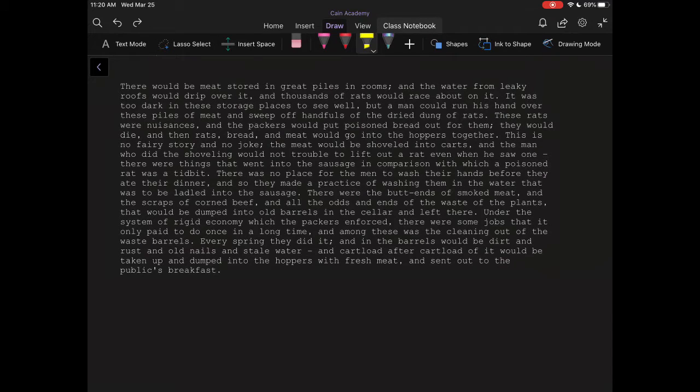There would be meat stored in great piles in rooms, and the water from leaky roofs would drip over it, and thousands of rats would race about on it. It was too dark in these storage places to see well, but a man could run his hand over these piles of meat and sweep off handfuls of dried dung of rats. These rats were nuisances, and the packers would put poison bread out for them. They would die, and the rats, bread, and meat would go into the hoppers together.